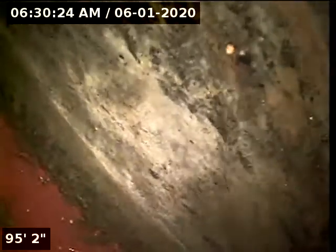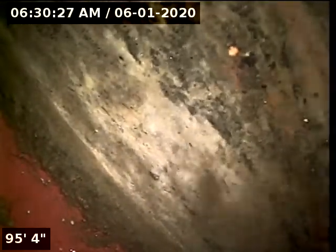2409 Southeast Massachusetts, at the clean-out in the basement. Currently looking at the sewer main. The pipe is clay tile.